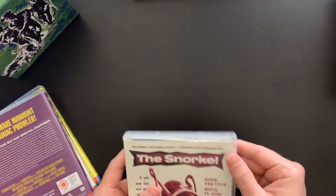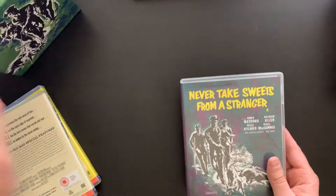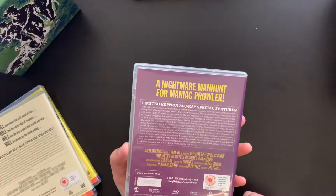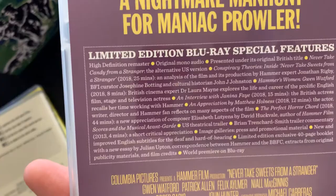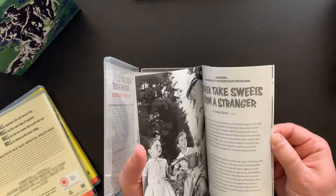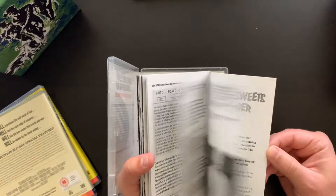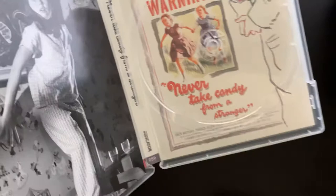The second film is Never Take Sweets from a Stranger — obviously what the cover image is based off of. 'A Nightmare Manhunt for a Maniac Prowler.' Lots of great supplements. There's that one, there's the disc, and the alternate artwork there.